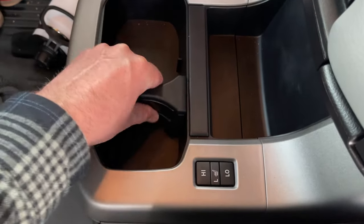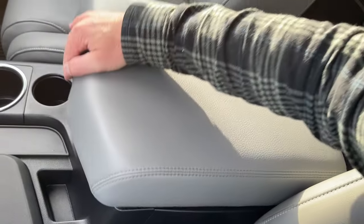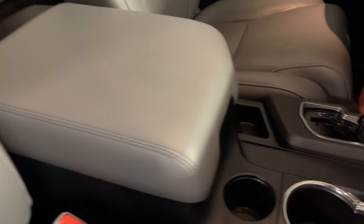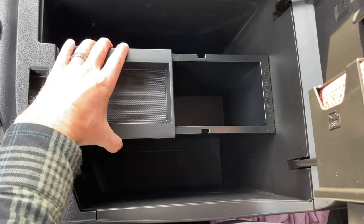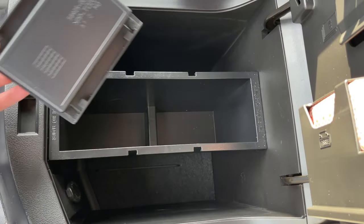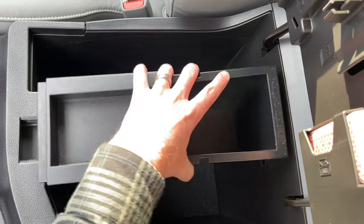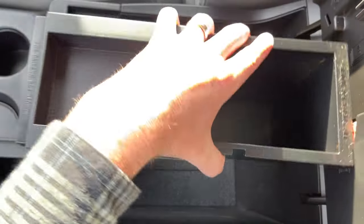Back to cup holders: the middle row has a movable center console so you can accommodate different size water bottles. The third row also has plenty of cup holder room. The center console is nice and actually slides forward, which the Tundra doesn't do, with little cubby spaces you don't find on the Tundra. Inside the center console there's a big area with a moving sliding tray — nice for coins on top — and down lower you can put your wallet and other things.